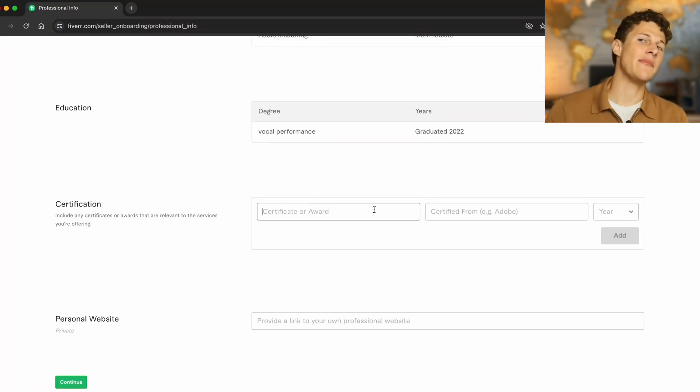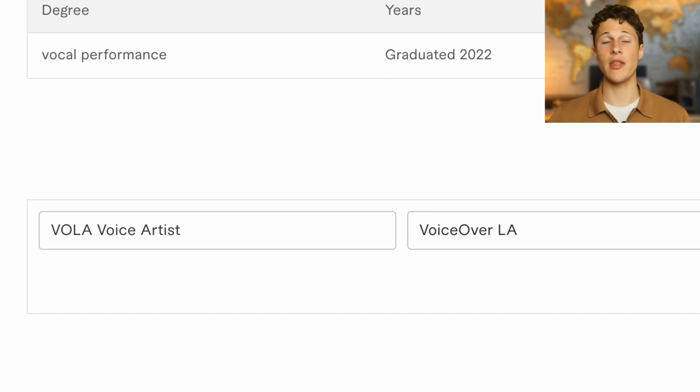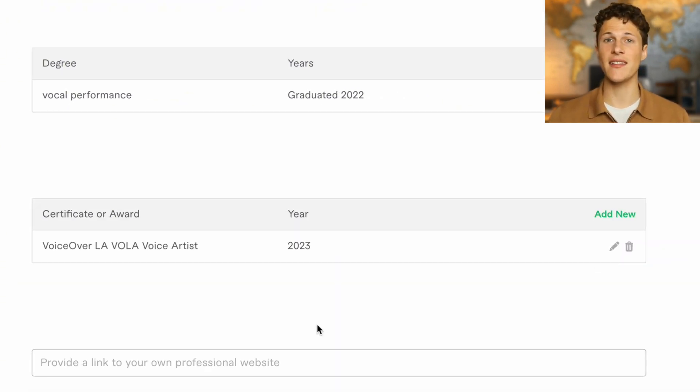Certificates are going to be more common. If you have a certificate, highlight everything you can find. Unlike universities, you can put anything on these certificate forms as long as you actually have the certificate. I highly recommend having a few certificates listed here. Although not a lot of clients will see these, having a few can put you over the edge when a client is really deciding between you and another freelancer.